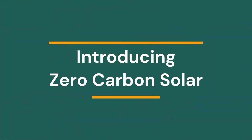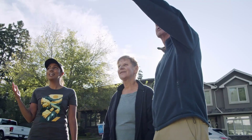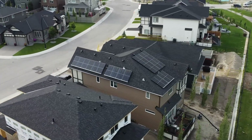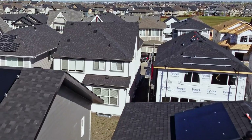Skyfire Energy is excited to offer zero carbon solar, the first of its kind in our industry, as a standard feature for all residential customers and a value-added option for home builders and commercial clients.